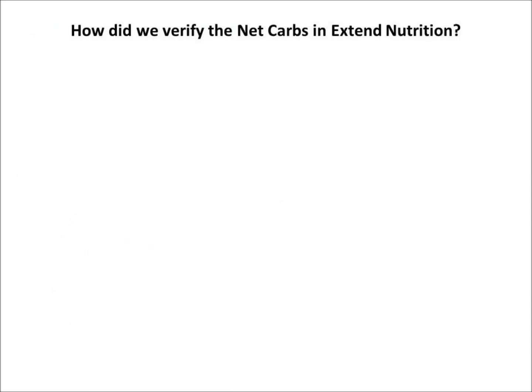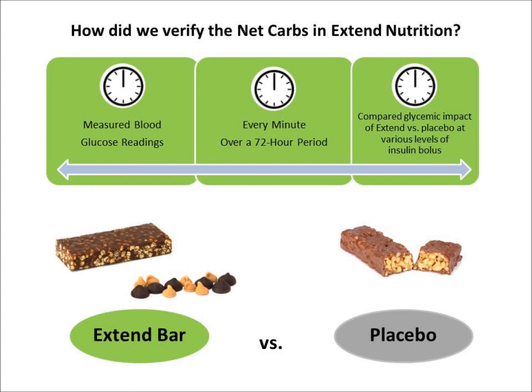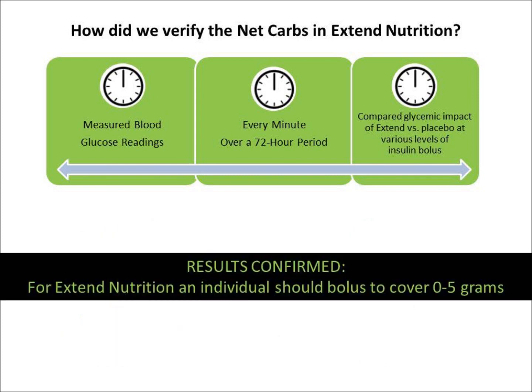How did we verify the net carbs in Xtend Nutrition products? To make sure we understood the glycemic response, we did two sets of studies. In study one, we used continuous glucose monitors over a 72-hour period and compared the glycemic impact of a placebo snack and an Xtend snack at various levels of insulin bolus. We did this to determine the amount of insulin bolus one needed to cover for the carbs in an Xtend Nutrition snack. Results confirmed that for Xtend Nutrition's formula, an individual should bolus to cover 0-5 grams of carbohydrate.